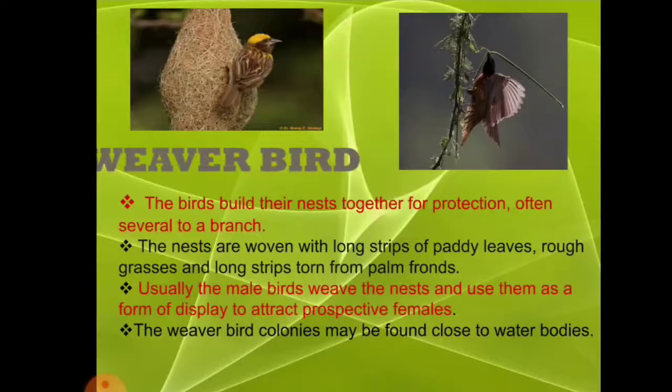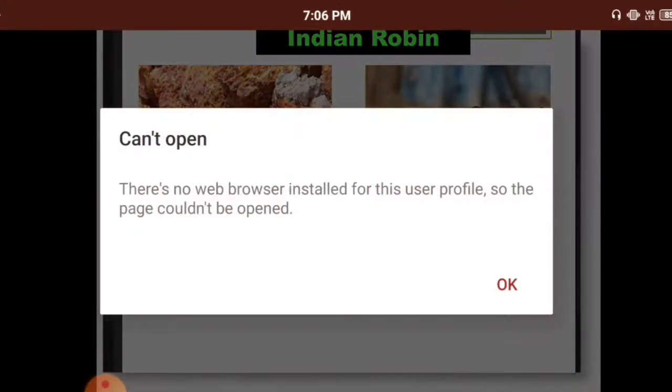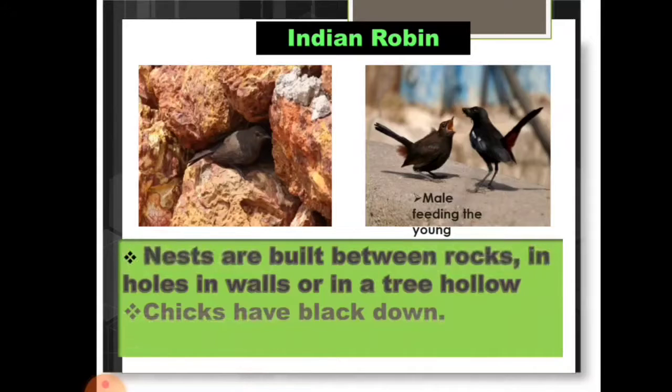Weaver bird colonies may be found close to water bodies, near the sea, where you can see these types of birds. Indian robin nests are built among rocks, in holes in walls, or in tree hollows. Their chicks are basically black in color, and these birds make their nests between rocks and in holes of trees so that they can survive.